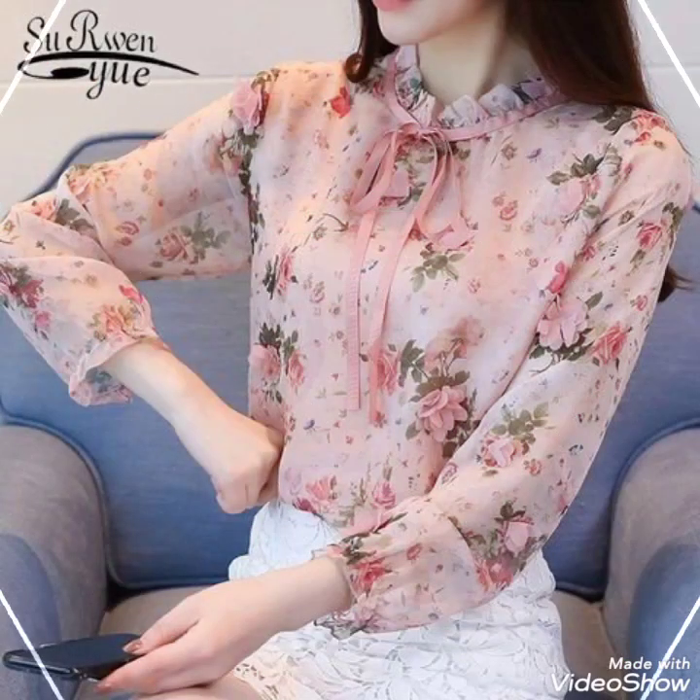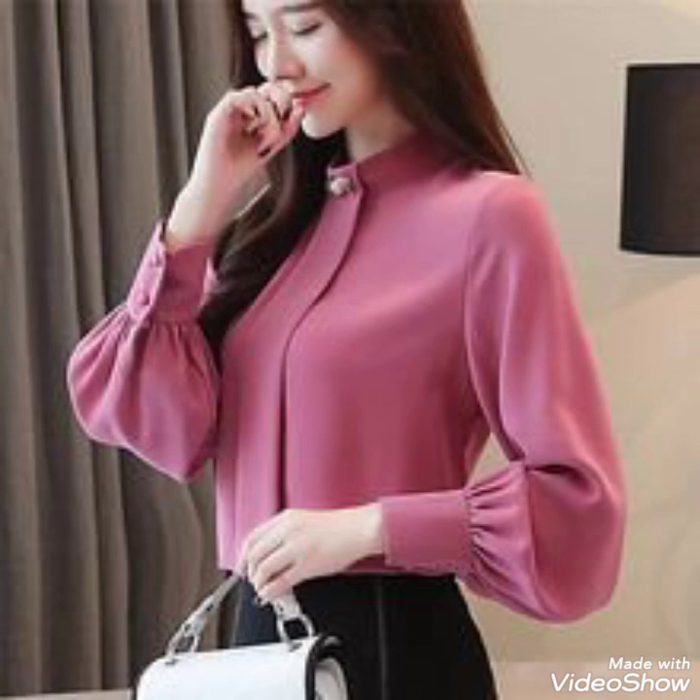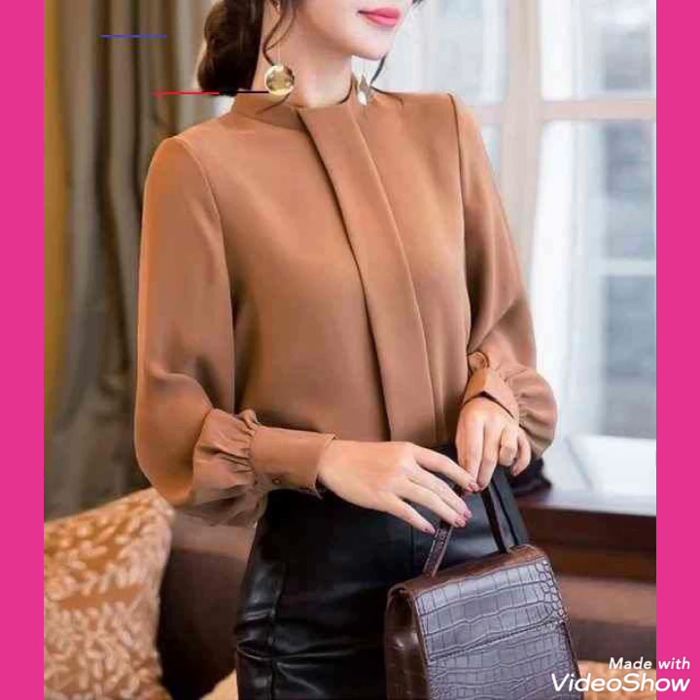Keep visiting my channel for more videos and ideas about blouse designs. When you subscribe to my channel, you will get all the notifications of my latest uploaded videos and never miss my collections about sleeves blouse designs for women and girls of 2020.